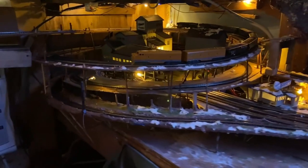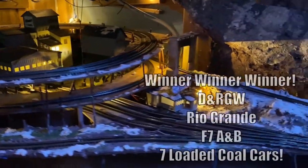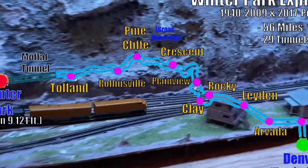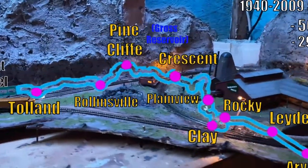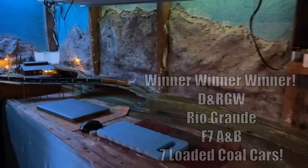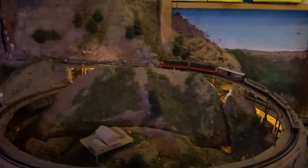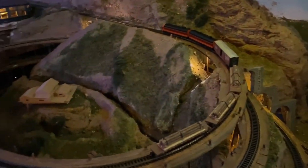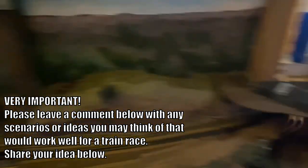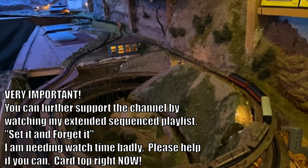Here comes your DNRGW coal drag with seven fully loaded coal cars, coming out of Tolling, Colorado through Rollinsville, back to McKernan's at Gross Reservoir. And if you said that the DNRGW train would outrun the Milwaukee train, then you would be correct! I want to thank you for joining us today. We hope you enjoyed this — leave me a comment and give me another scenario where we can do another train race and film it like this, because I enjoy doing this.